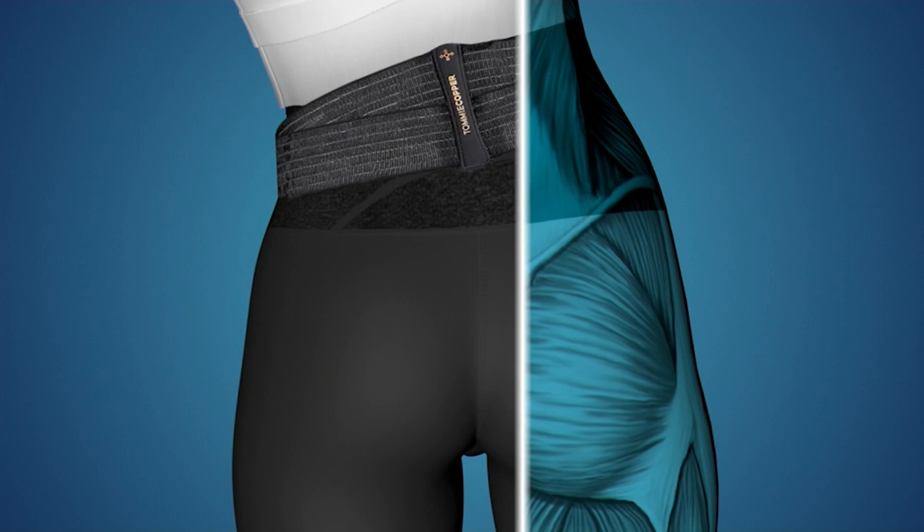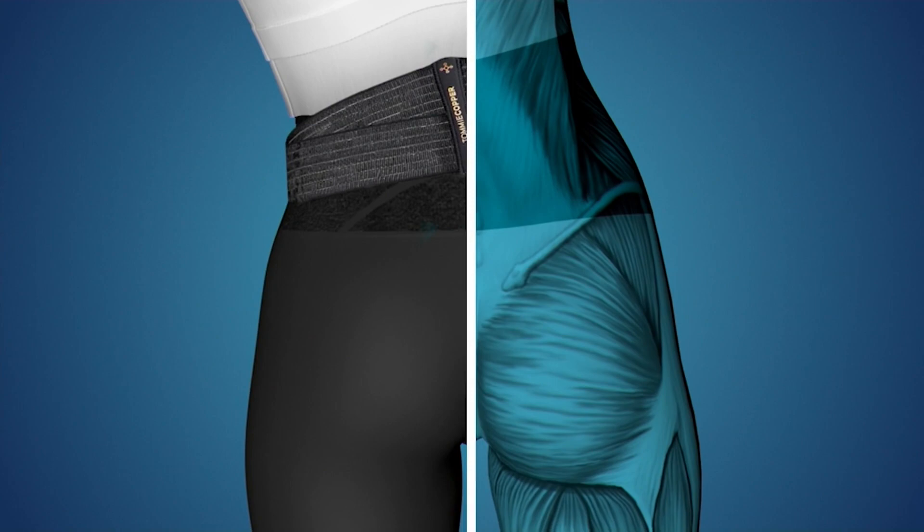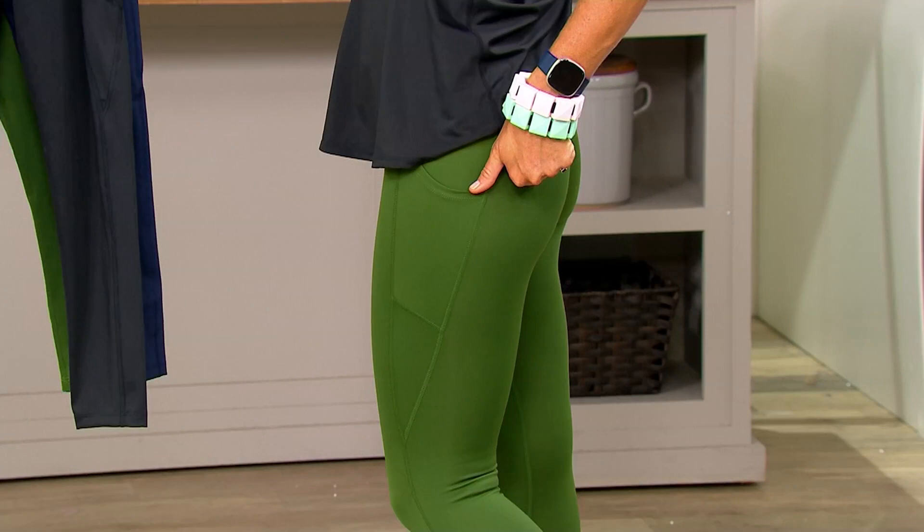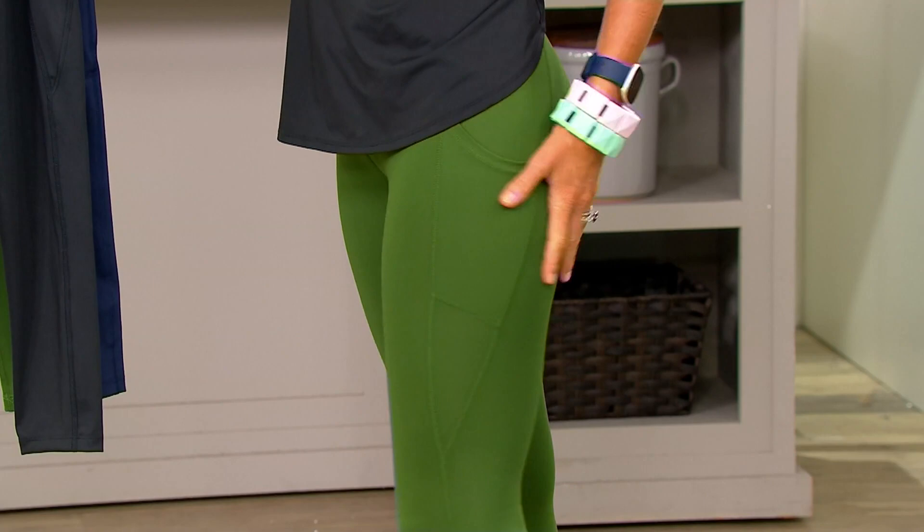Everywhere our leggings touch you is compression, and that's going to help you recover quicker and with pain. You can customize those straps. I always say to people these fit you and look like shapewear, but they provide so much more in the technology. They're going to smooth your bumps and kind of lift your tushy a little bit — they're very nice. And I have cellulite but I'm not seeing any bumps and bubbles. They are just a really nice smoothing look and you don't see through them.